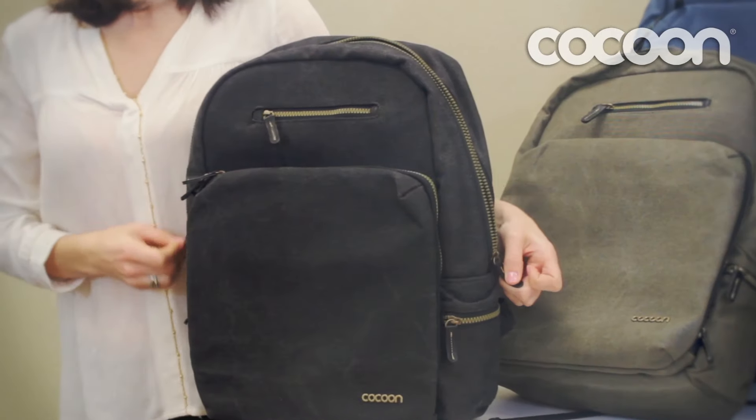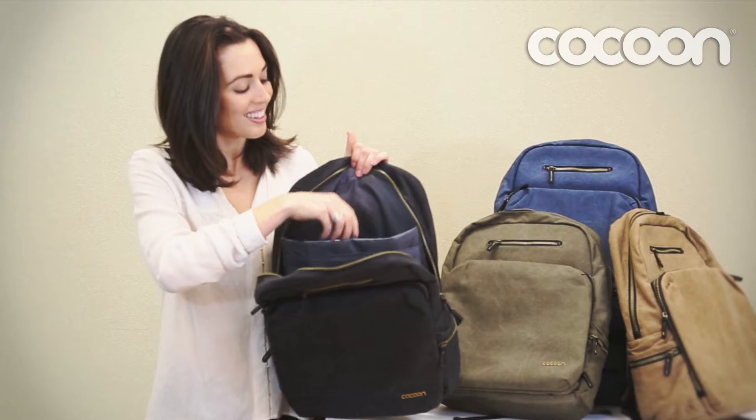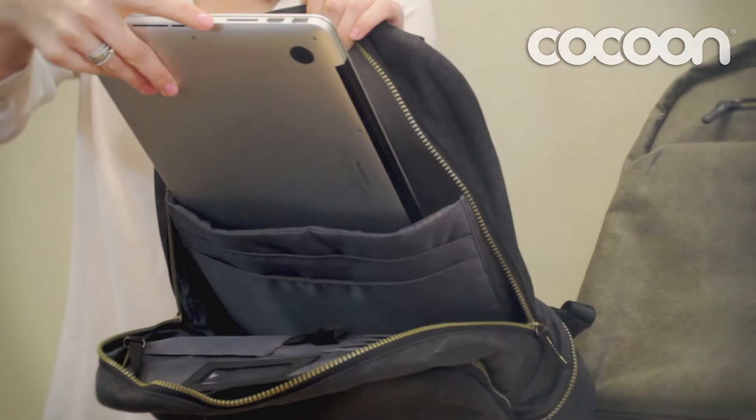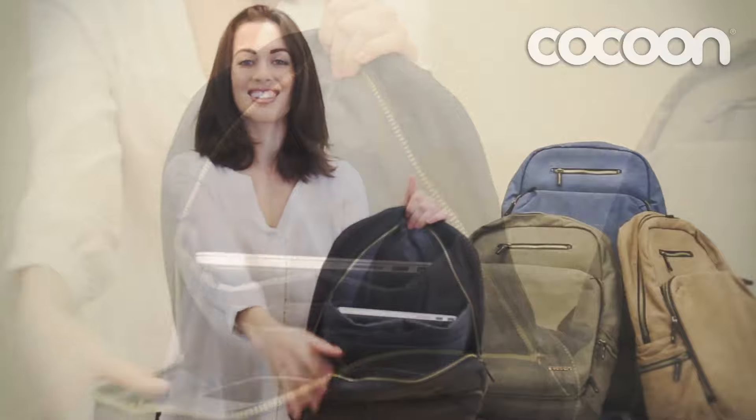Introducing the Urban Adventure Backpack from Cocoon. It keeps up to a 16-inch laptop perfectly protected in its own padded pocket, while also keeping your tablet tight and tucked away in its own private padded place.